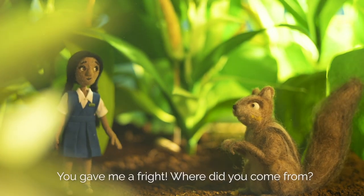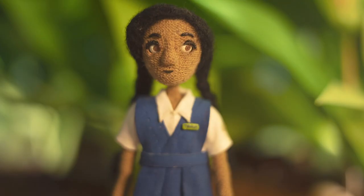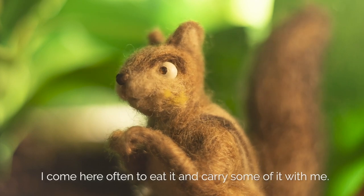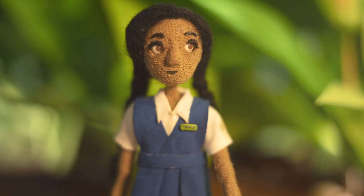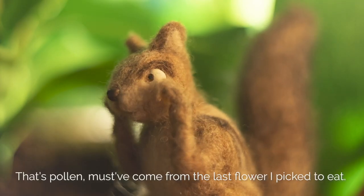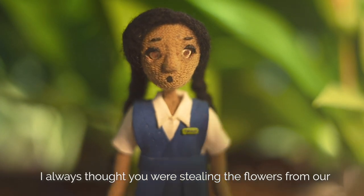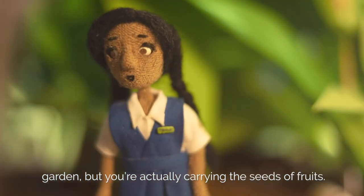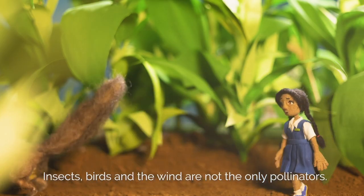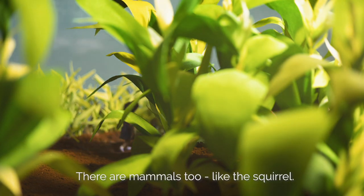Hello! You gave me a fright. Where did you come from? The wind brought me here. Wow! You eat corn too? I love corn. I come here often to eat it and carry some of it with me. You have some bits of yellow on your face. That's pollen — must have come from the last flower I picked to eat. I always thought you were stealing the flowers from our garden, but you're actually carrying the seeds of fruits.